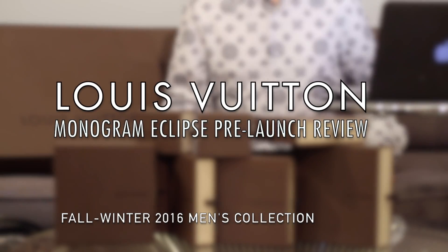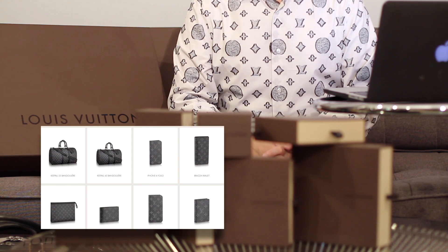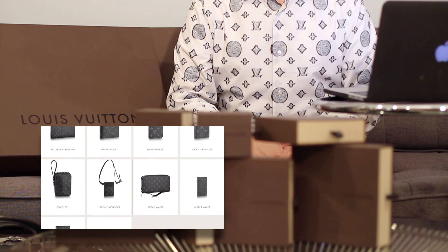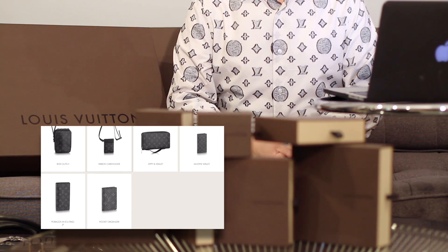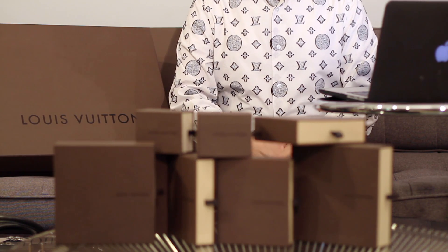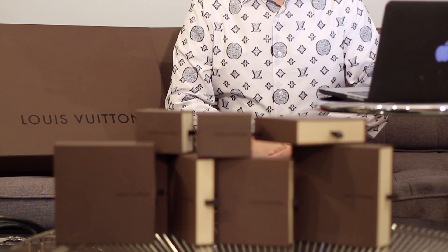Hi, welcome back to my channel. Today I wanted to talk about a collection that's about to be released on July 15th. It's the Monogram Eclipse Collection. It's basically the regular monogram design but in a grayscale color scheme. I've been doing some research online and I've been talking to a sales associate who has helped me with some further information on the forthcoming release.